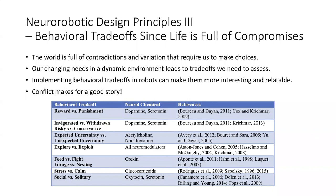The last set of design principles has to do with behavioral trade-offs. Life is full of compromises, and our changing needs in a changing environment leads to trade-offs we always need to assess. Implementing some of these trade-offs seen in nature can make robots more interesting, relatable, and realistic. Many of these trade-offs are regulated by low-level subcortical neuromodulatory systems and hormones that set levels and context — between reward and punishment, invigorated or withdrawn, uncertainty levels, exploring versus exploiting, feeding and fighting.